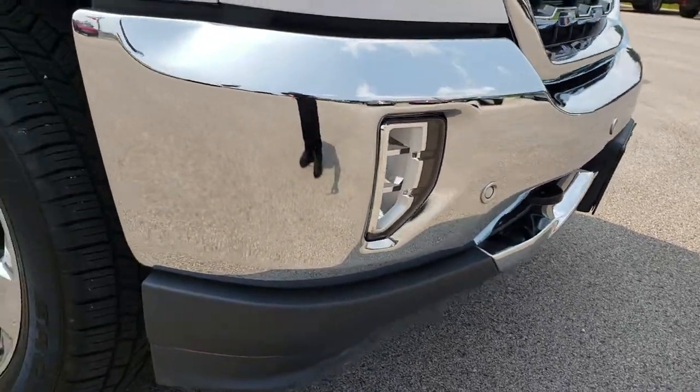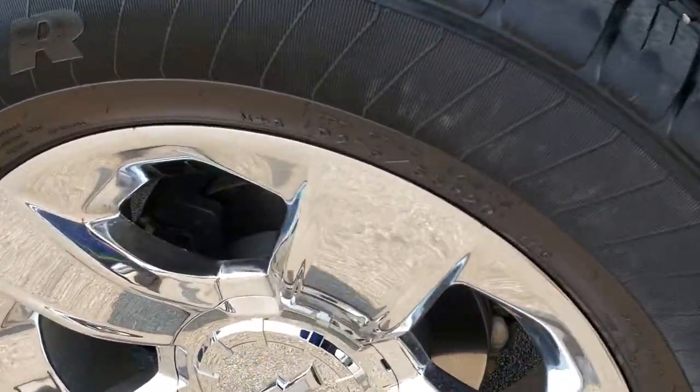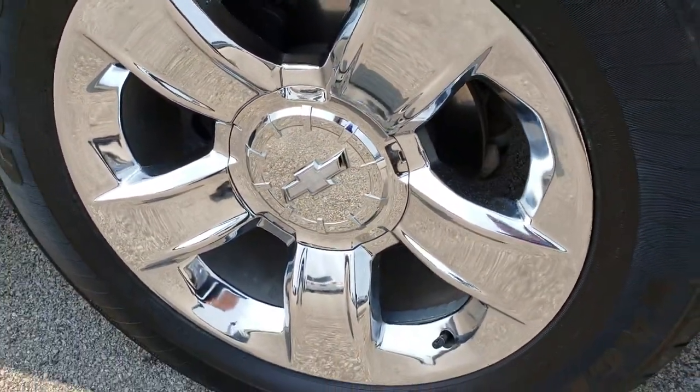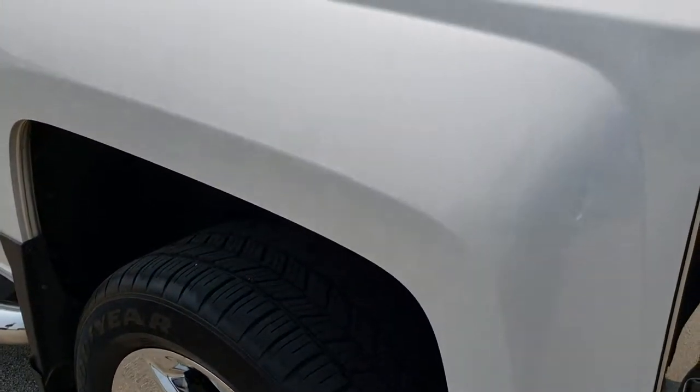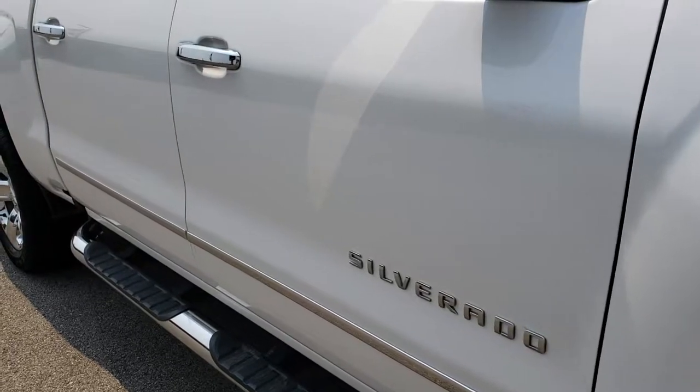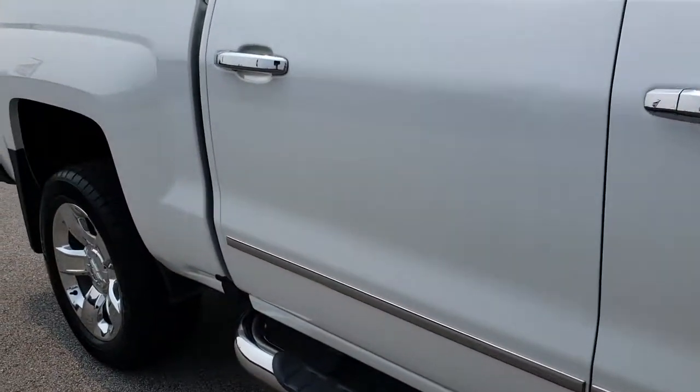The front lower valance is in nice shape as well — no scuffs or scrapes on that. The passenger side rim is absolutely perfect. And as you go down this side of the truck, you can see just how clean that body is, how reflective and mirror-like that paint is.